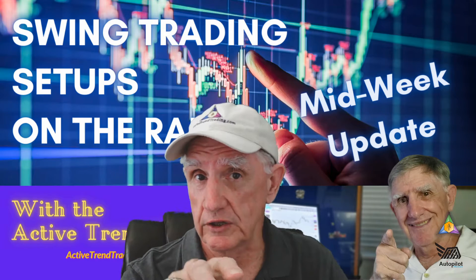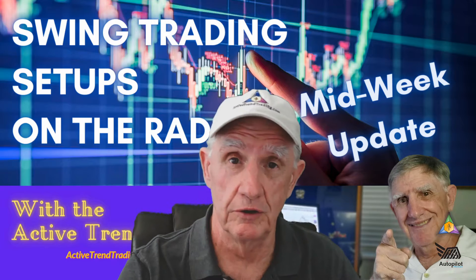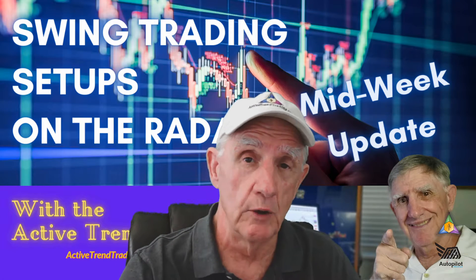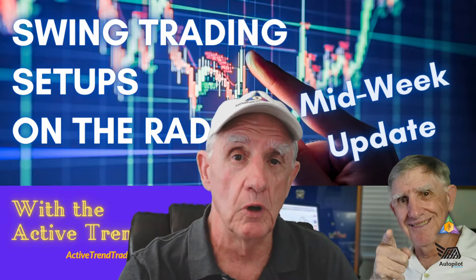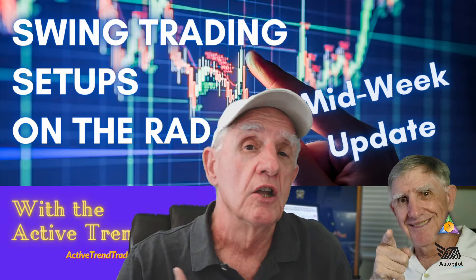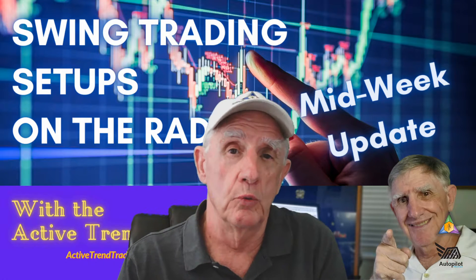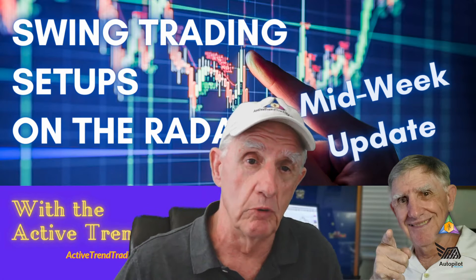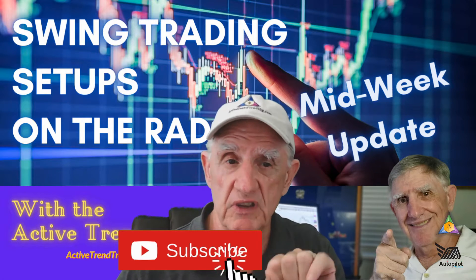If you're not buying the current rally attempt, there's probably good reasons why. Today's session of On the Radar, I'm going to do a rapid stock review of four stocks — some setting up to go up, some to go down. You need to have them on your radar to take a look at them going forward.